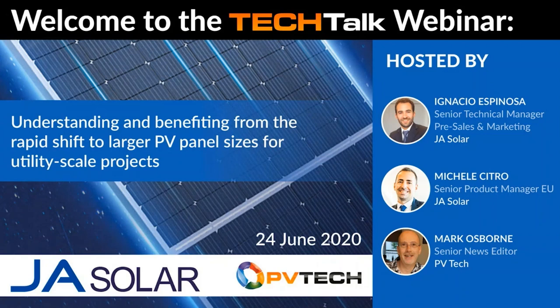Hello and welcome to this PVTech Tech Talk series webinar with JA Solar. My name is Mark Osborne, Senior News Editor at PVTech, and I'll be your moderator today. The title of this webinar is 'Understanding and Benefiting from the Rapid Shift to Larger PV Panel Sizes for Utility Scale Projects.'